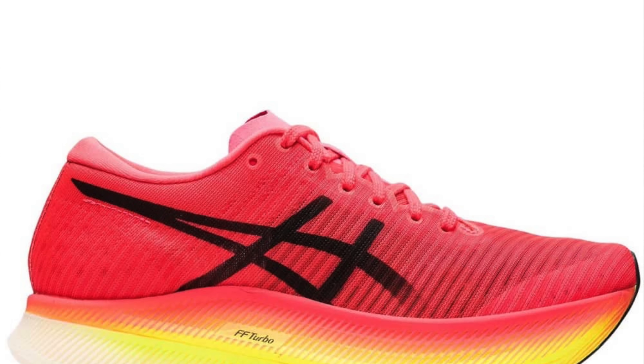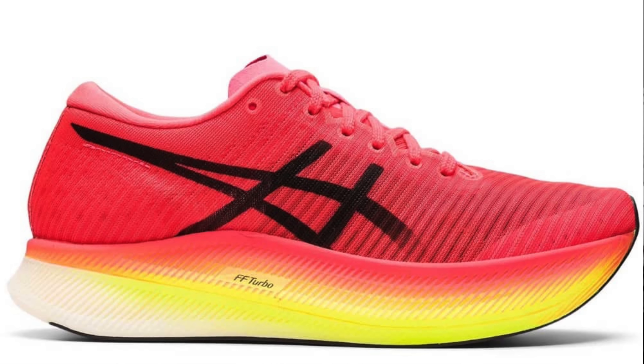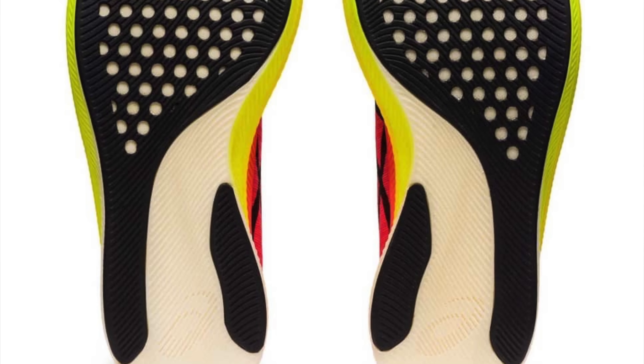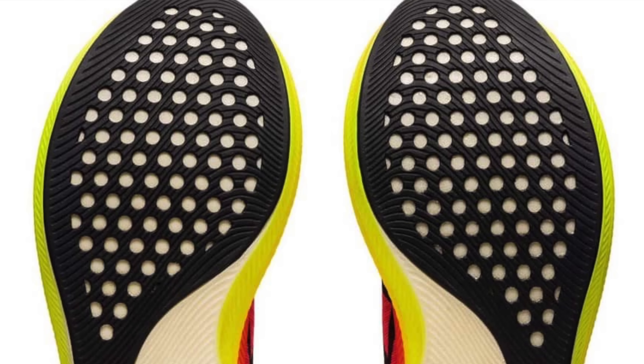Keller Sports have sizes of the Asics Metaspeed Sky at a stonking price of £160. These are predominantly in the women's sizes — the Sunrise Red and Yellow and the Performance Red and White are available right now. I really enjoyed the Metaspeed Sky and the Sky Plus in my testing recently. It could make for a great racing shoe at any distance from 5k through to the marathon. Great price from Keller Sports, so you know where to go.